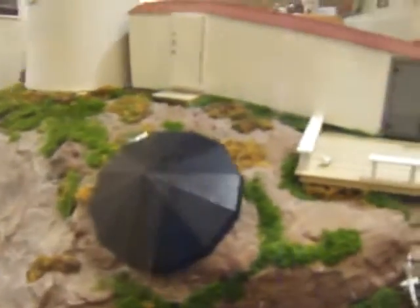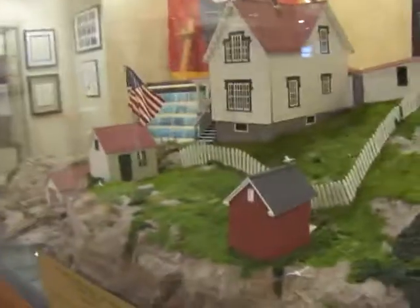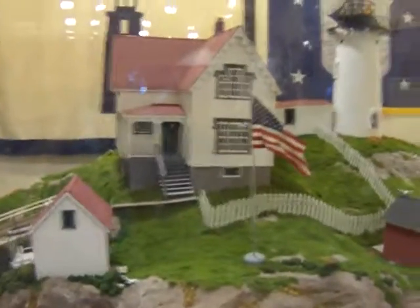There's so much to see here in Rockland because it's a coastal area. It's a really good lobster eating place — you can have it any way you want, and also seafood. But while you're here in Rockland, be sure to come and visit the lighthouse museum.